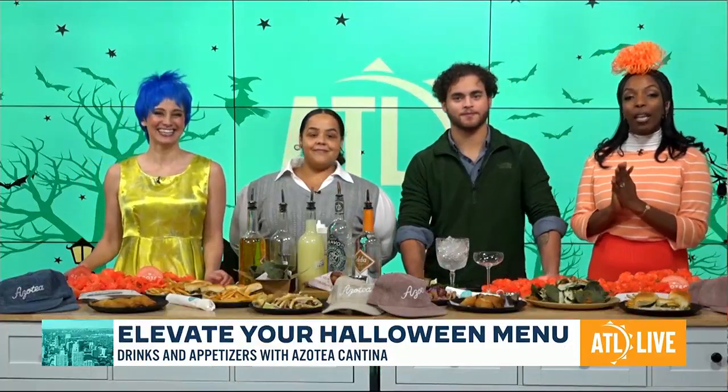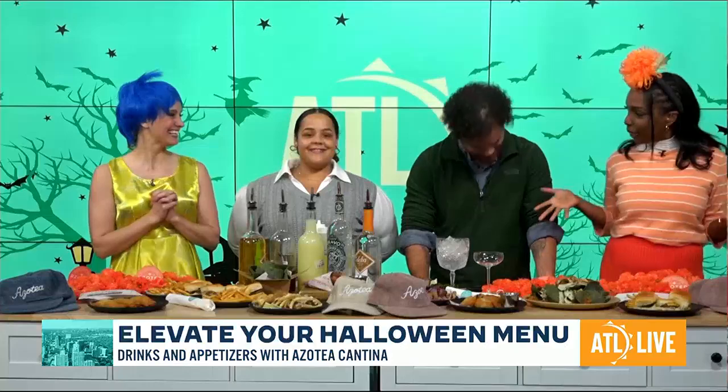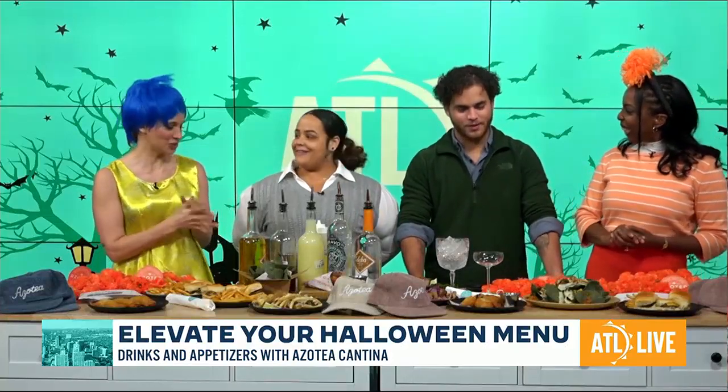Joining us now from Azotea Cantina is General Manager Lexi Porter and Marketing Director John Chin. Happy Halloween to both of you. Thank you. Happy Halloween to you as well.